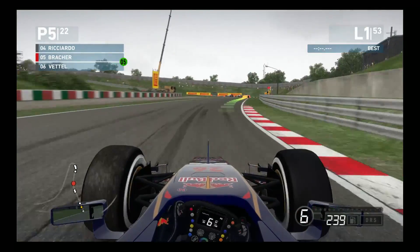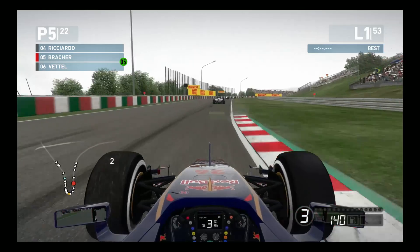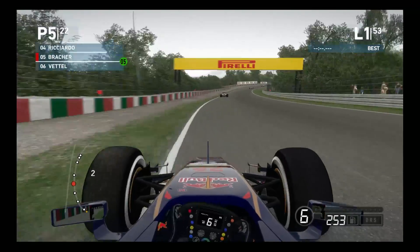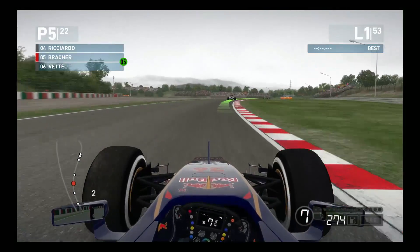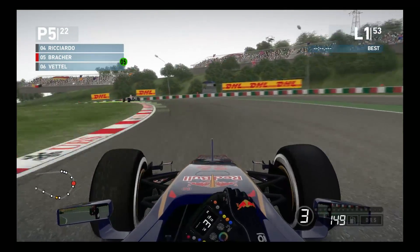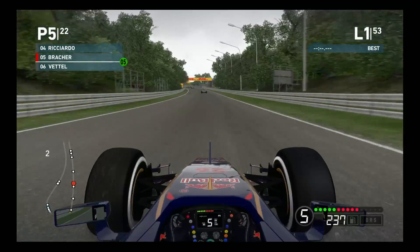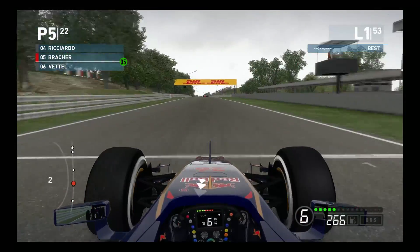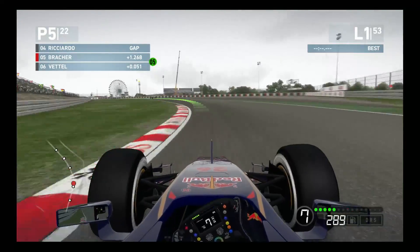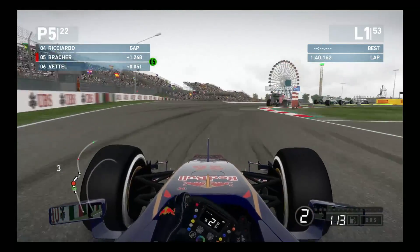For those of you who haven't seen the qualifying session, we are running a very high downforce setup as we had a wet qualifying session - Q1 and Q2 were driven on intermediate tires. Also, there's a 44% chance of rain during the race, so we opted to go with a maximum downforce setup just to stay competitive should it start to rain. What that means is that we are very much off the pace on the long crossover straight, and we are going to be doing a lot of defending during this race.